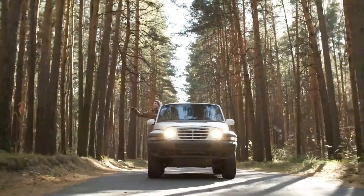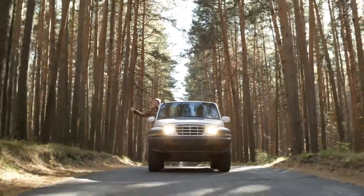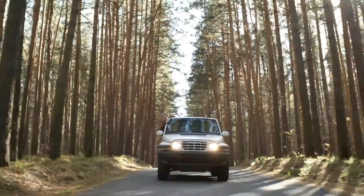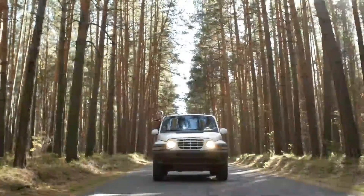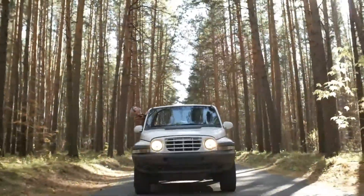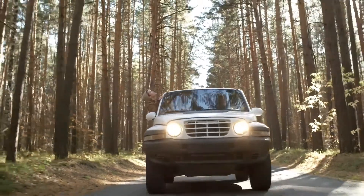A good set of speakers for your car is one of the best upgrades you can make if you spend lots of time driving. Concert-quality sound will shorten your commute or make stop-and-go traffic tolerable. On a road trip, your favorite music becomes a soundtrack for your adventure. Even running around town becomes more enjoyable when your speakers deliver clear sound, letting you sing along.